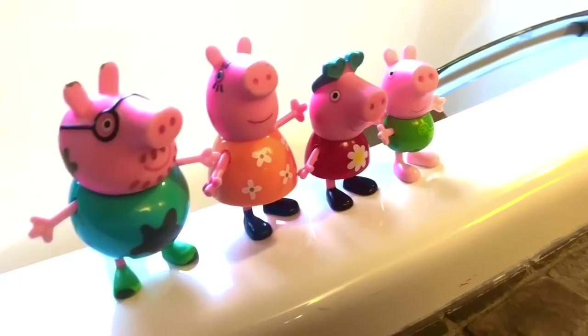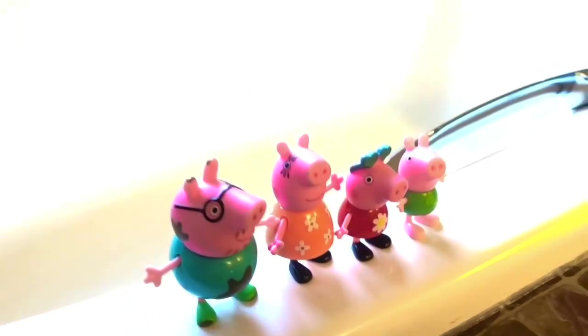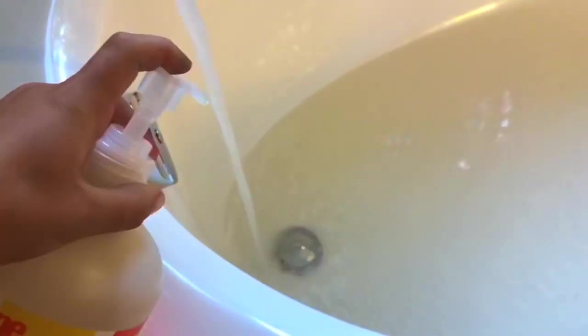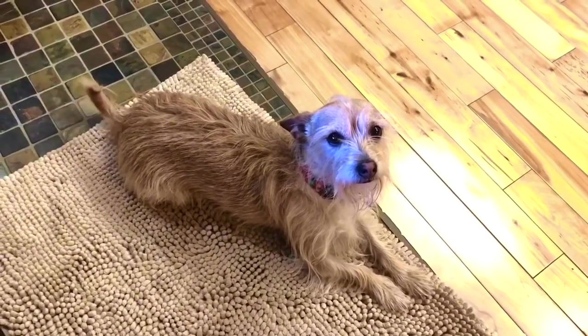Hello and welcome to Tiny Treasures. Today Tiny Treasures Mini is going to give Peppa and her family pool time in our big bathtub. Let's start the water and pump in some orange-scented organic bubble bath. When Peppa and her family are done, it's Poppy's turn for bath time. In goes George, Peppa, Mommy Pig, and very muddy Daddy Pig.